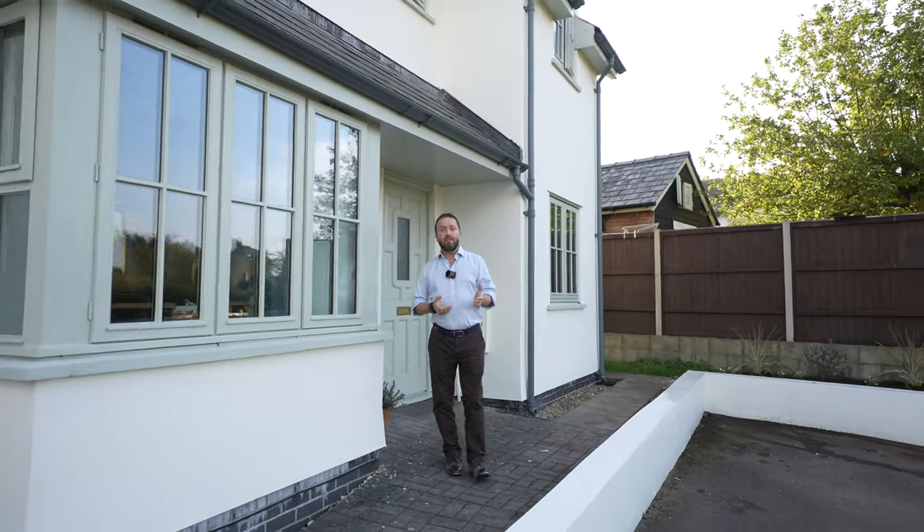So if you can picture yourself living in this idyllic location, give us a call in the office and we can arrange a viewing for you.